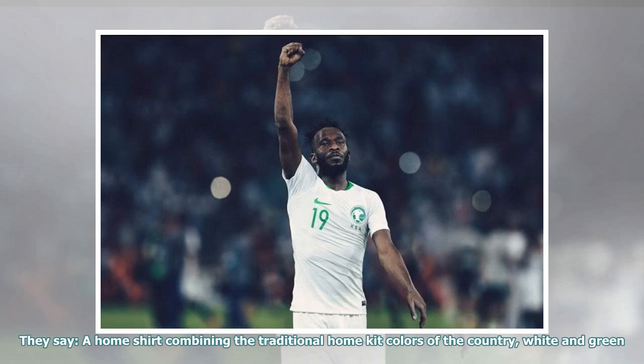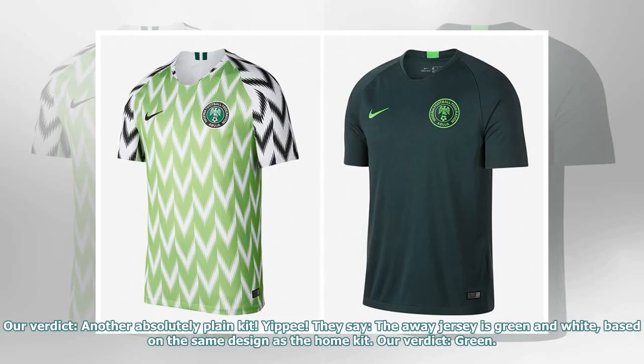They say: a home shirt combining the traditional home kit colors of the country, white and green. Our verdict: another absolutely plain kit. Yippee!